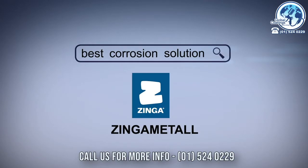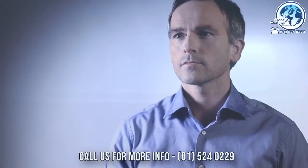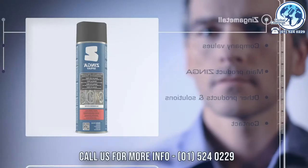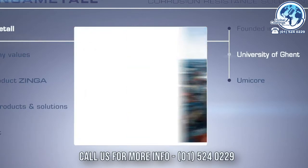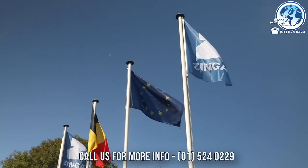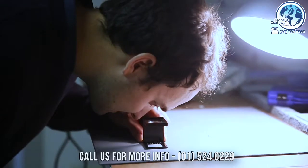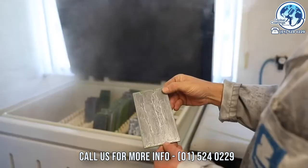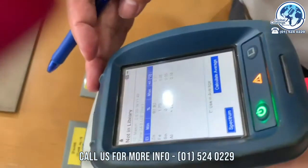In 1981, Zynga Metal was established to provide a new and revolutionary solution to this global problem. The innovating product Zynga, that continues to be its flagship today, was developed in cooperation with the University of Ghent and the international metal processing company Umicore. The growth of Zynga Metal has been achieved by setting and maintaining high standards, including excellent product quality and strong technical support to specifiers, distributors and end-user customers at all levels.